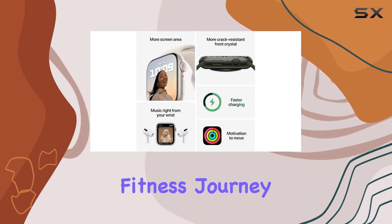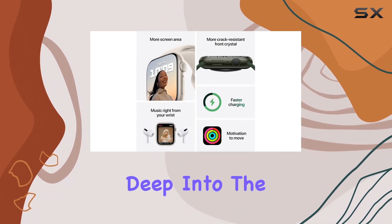With three months of Apple Fitness+ included, your fitness journey just got an upgrade. In this review, we dive deep into the features that make the Apple Watch Series 7 stand out.